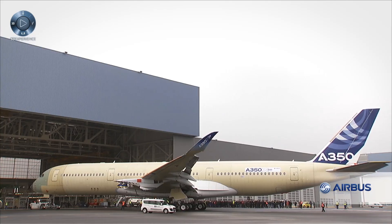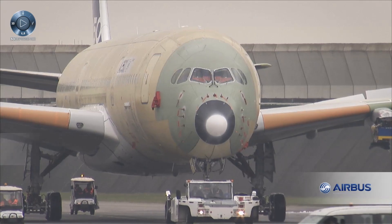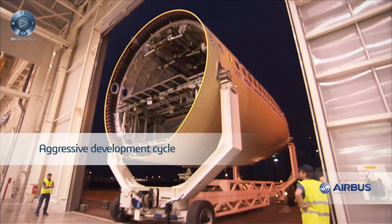The A350 is the first plane to use composites so extensively — more than 50% of the plane is made of carbon composites. We needed to ramp up production very quickly, following a very short development cycle for a project of this size, which involved dozens and dozens of partners around the world.